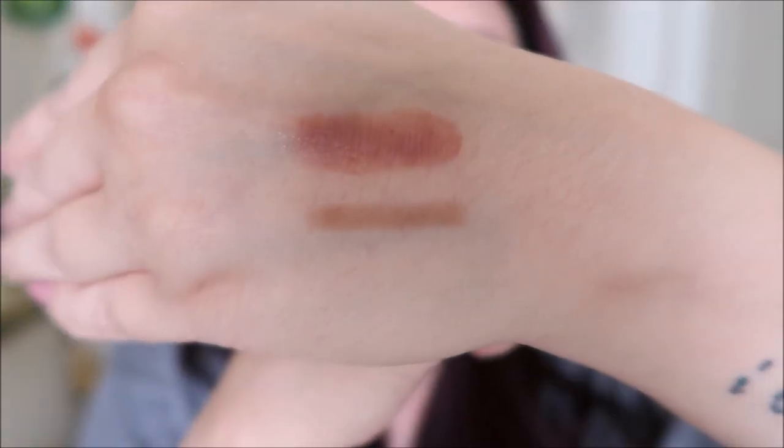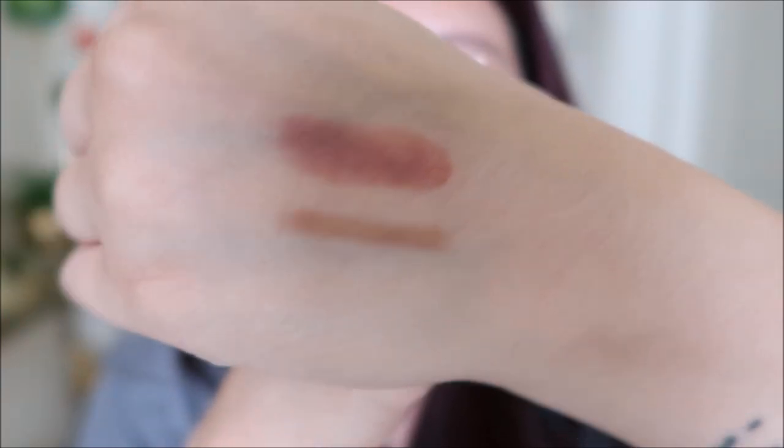Swatches of the lip liner and the Rare Beauty lip balm. If you're interested in the dewy balm, I highly recommend trying it. The scent is like sweet soapy bubbles but doesn't leave a soapy taste. It feels so amazing on the lips — no one is talking about how good it feels when you apply it. It feels like a soft hug. I'm going to check out the other shades.